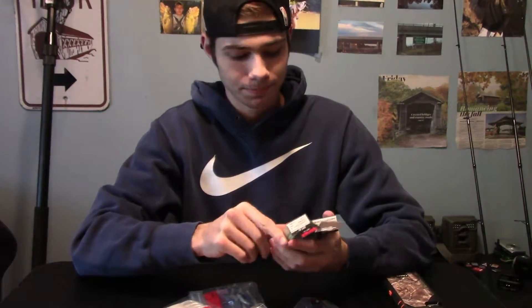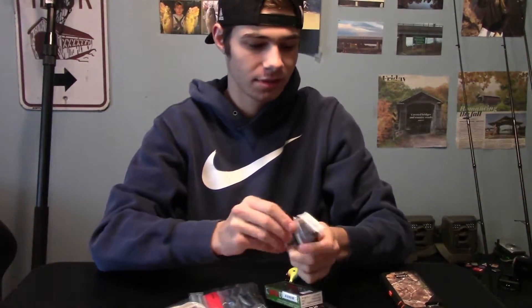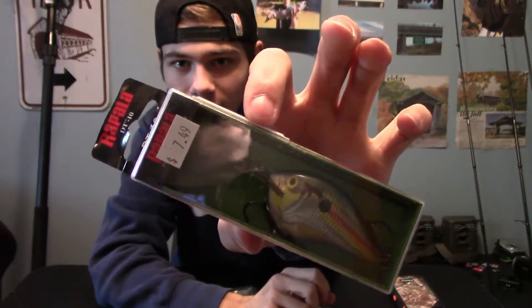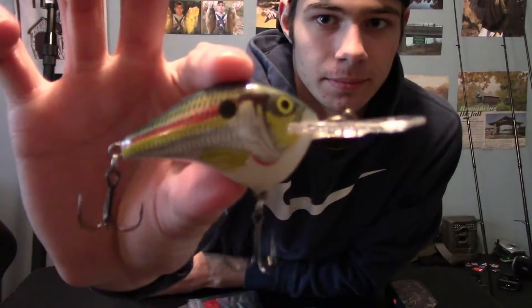To start it off, I got two Rapala crankbaits. The normal price was $7.49 and I got them for about three bucks. The first one is a DT6 — it obviously dives to six feet. Rapala makes great baits and I love their crankbaits. Then I got a DT10 in a bluegill pattern at the same price. My crankbait arsenal is really coming together — I'm trying to get rid of older baits and put in newer ones.